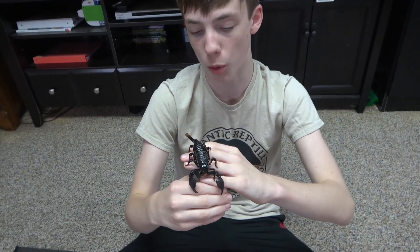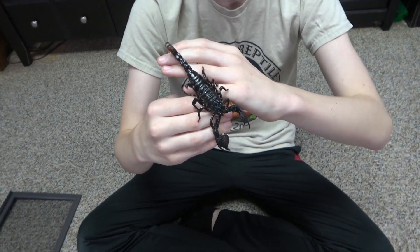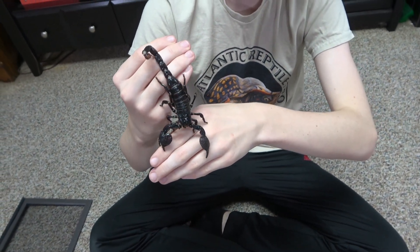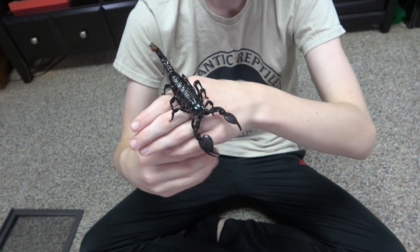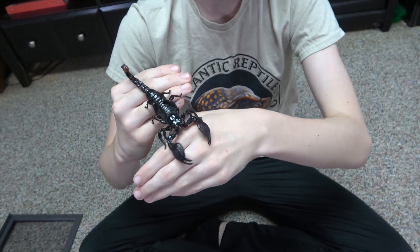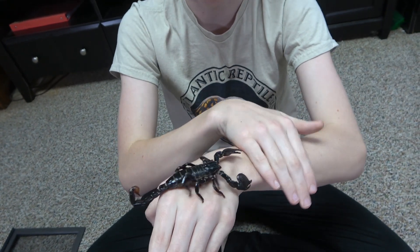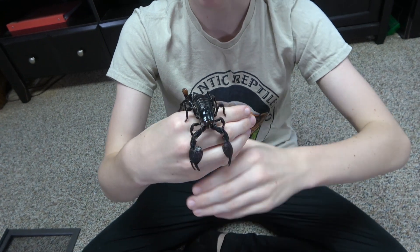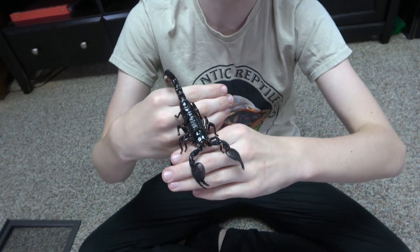They're also commonly confused for a completely unrelated species known as the Asian Forest Scorpion. And since Emperor Scorpions are highly sought after because they are quite docile and get very big, many people will sometimes mislabel the others as Emperor Scorpions, especially the Asian Forest Scorpion.